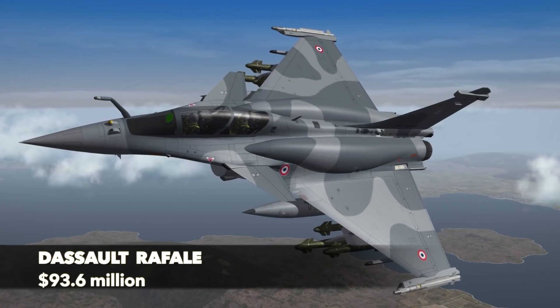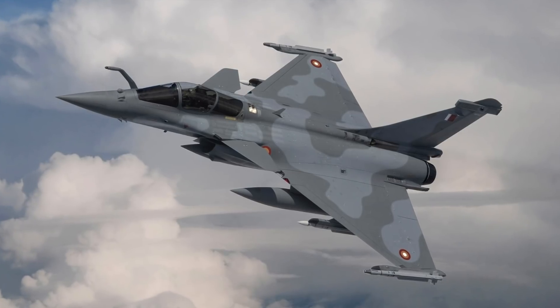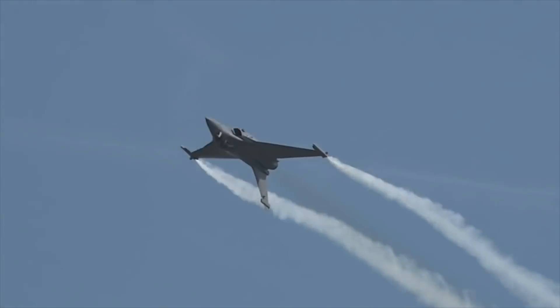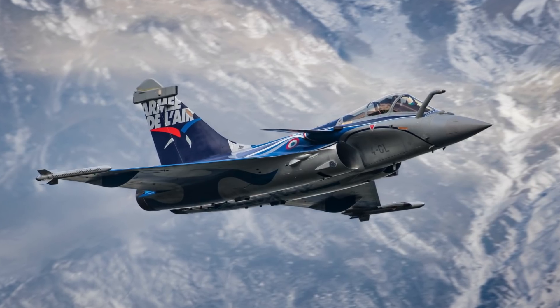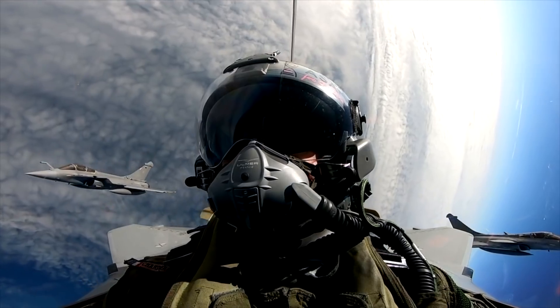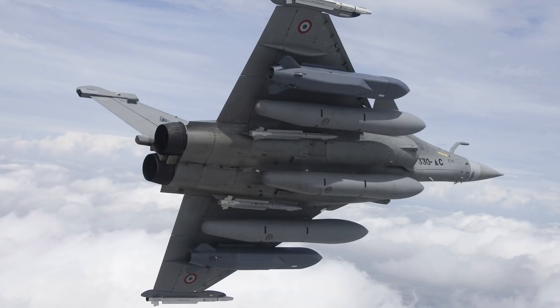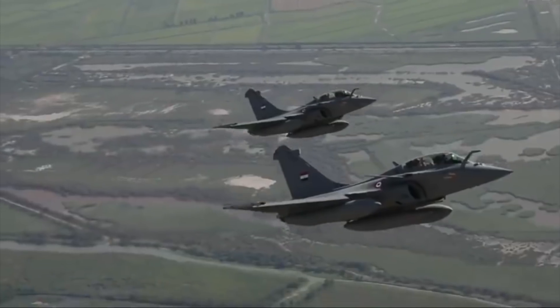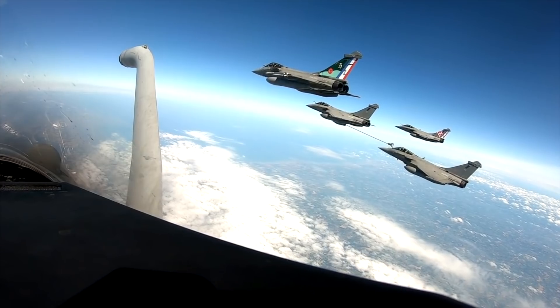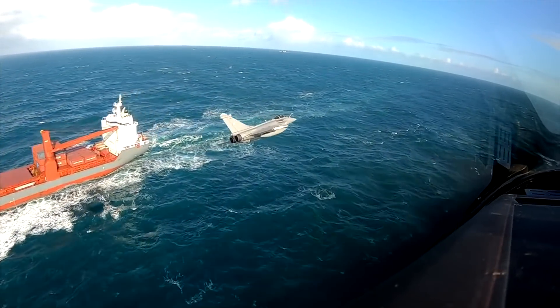Dassault Rafale – $93.6 million. Entering service in 2004 and known as a 4.5-generation aircraft, the Dassault Rafale is France's most updated multi-role fighter jet. With three main variants, the Rafale is capable of air superiority, aircraft carrier operations, strategic target destruction, and nuclear deterrence missions. With its avionics, radars, and weapons systems, the Rafale is much ahead of the F-16s or even the J-20, China's fifth-generation stealth aircraft. Two SNECMA M88-2 afterburning turbofan engines give the Rafale a maximum speed of Mach 1.8. It has a combat radius of 1,000 nautical miles, extendable to twice that with three fuel drop tanks. In April 2018, during the Syrian civil war, five Rafale-B fighters participated in the 2018 missile strikes against Syria, each loaded with two Scalp EG missiles.